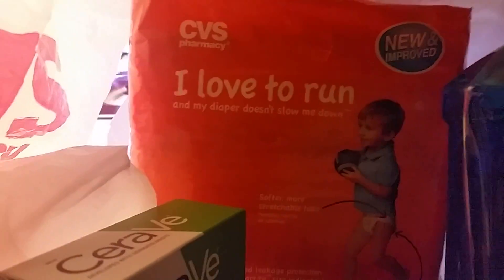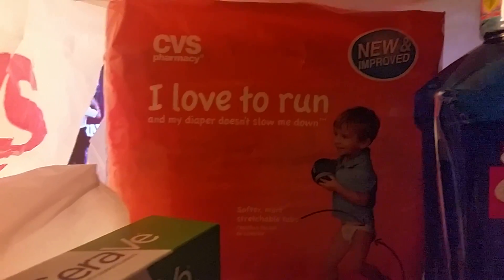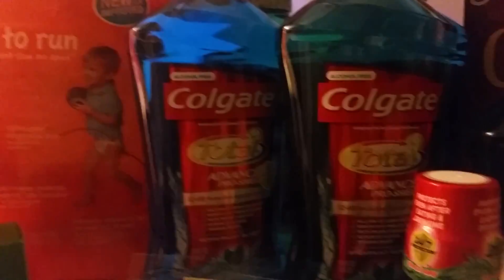With that I also purchased the CVS diapers that was on sale for $9.29, and I had a CVS coupon for $3 off of that. So the total price on the four bottles of Colgate, the CVS diapers, and also the two packs